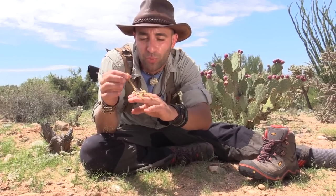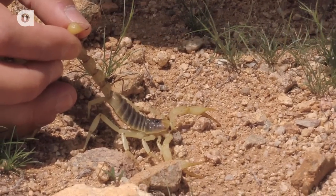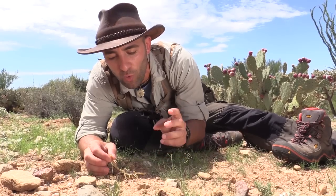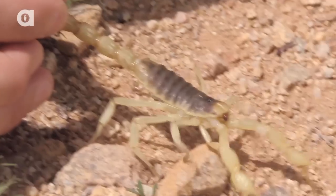The scorpion is an ambush predator. The way that they hunt — they will actually hide amongst the rocks at night and wait for insects or small lizards to come along. They'll reach out with those pinchers, grab hold, and then strike down with that stinger and let their prey squiggle there and die from the venom. And then they've got their meal.